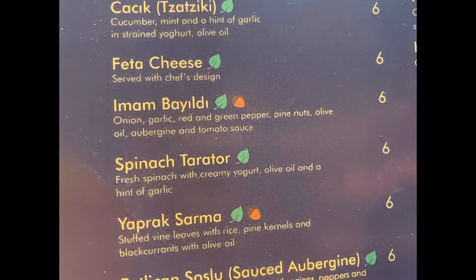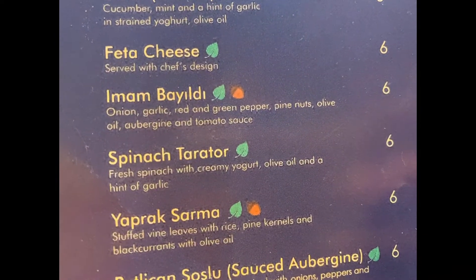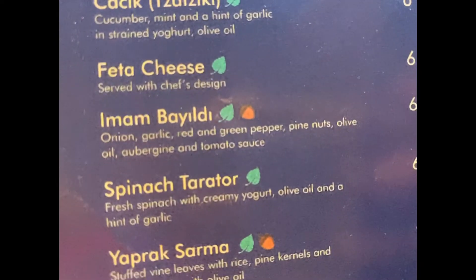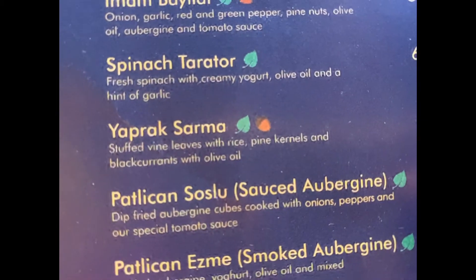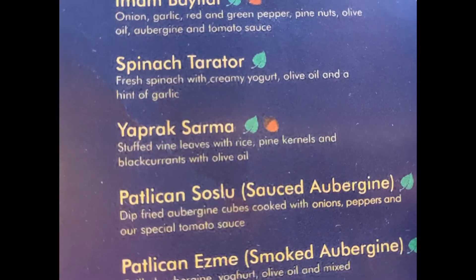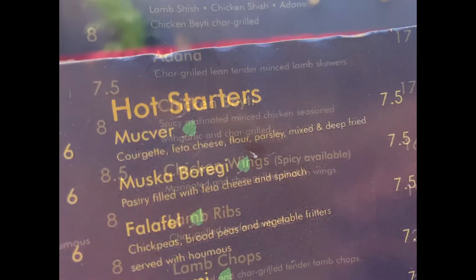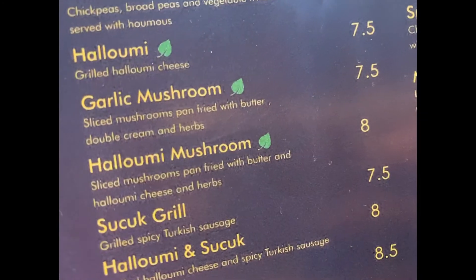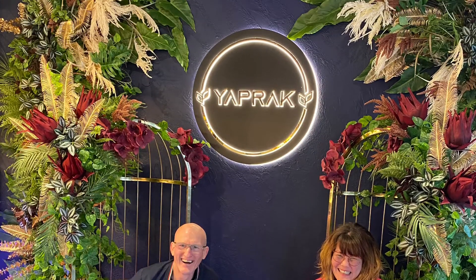Imam Bialdi — onion, garlic, red and green pepper, pine nuts, olive oil, aubergine and tomato sauce. I think that's what I had. Next time I come I'm going to get the Yapak Sama — it's got stuffed vine leaves with rice, pine kernels and black currants with olive oil. Oh my bloody God, look at that!